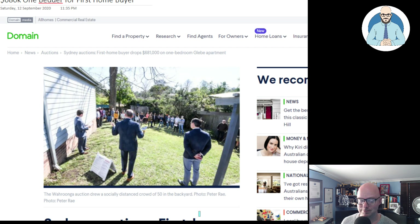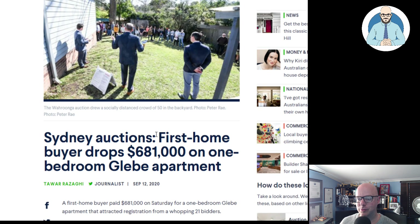Sydney auctions. Someone sent me a snapshot where Victoria had a 100% clearance rate at their auctions — just one auction. I'll have to look at that in another video because it just shows how much their real estate sector is suffering, how much of a hit it's taken.